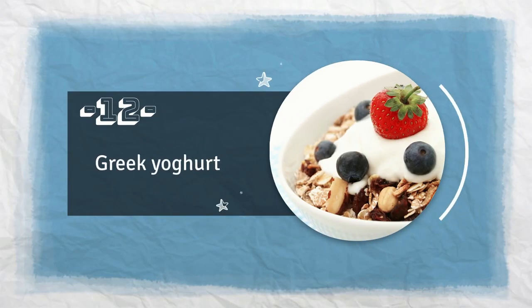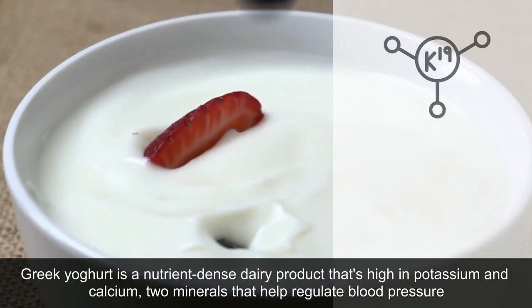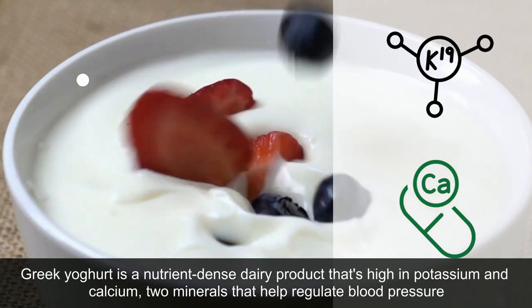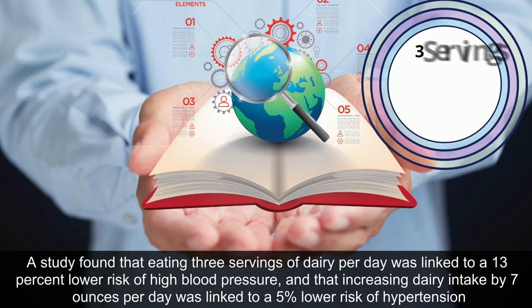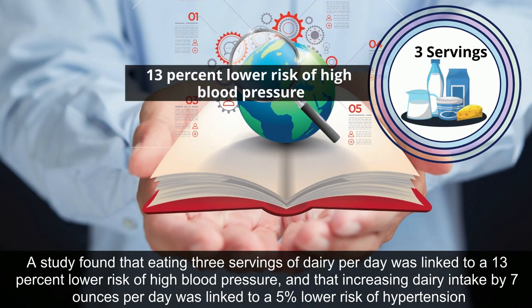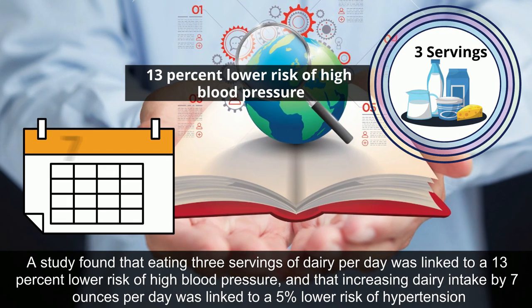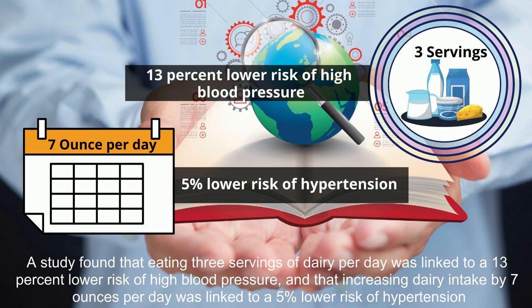12. Greek yogurt. Greek yogurt is a nutrient-dense dairy product that's high in potassium and calcium, two minerals that help regulate blood pressure. A study found that eating three servings of dairy per day was linked to a 13% lower risk of high blood pressure, and that increasing dairy intake by seven ounces per day was linked to a 5% lower risk of hypertension.